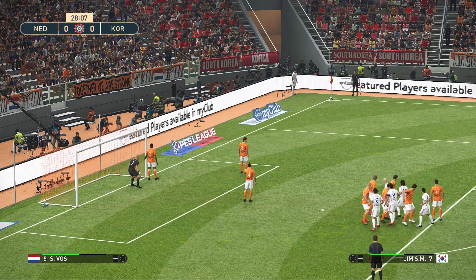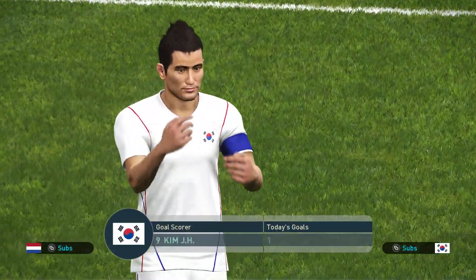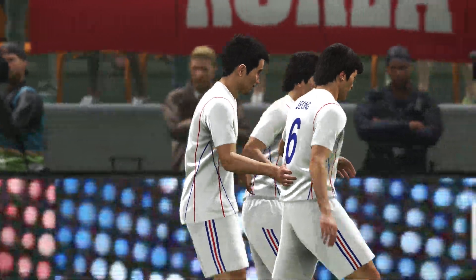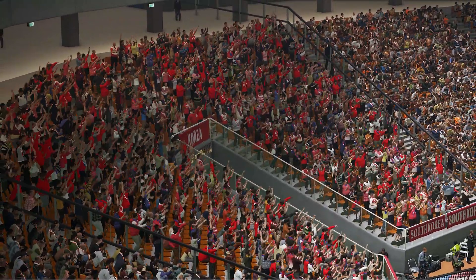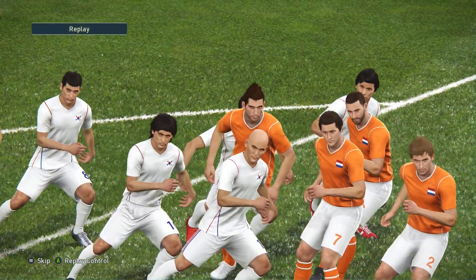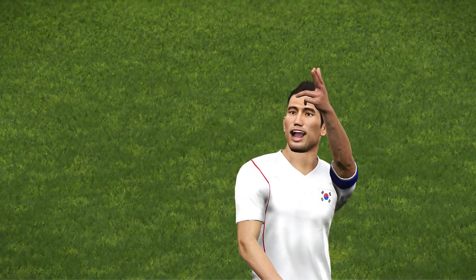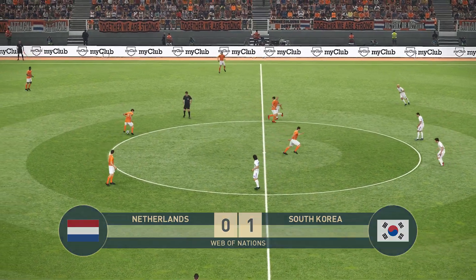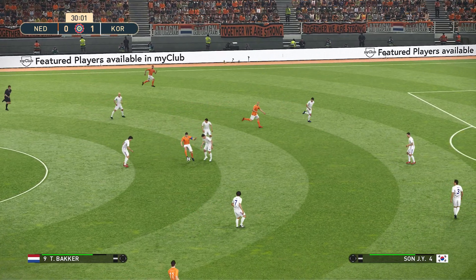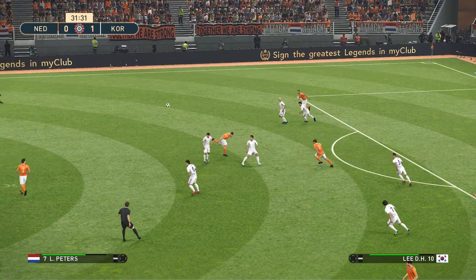Lim will take the corner — and Kim gets the goal! South Korea take the lead. It came from a corner kick from Lim. The away fans are delighted. Kim got ahead of Meyer — a fantastic header from Kim. It's Netherlands nil, South Korea one. And perhaps last week was a turning point for the Koreans — after losing four games in a row at the start of the season, they finally won their first game last week and now they lead one-nil.